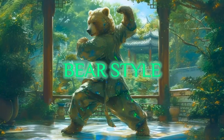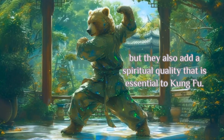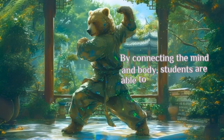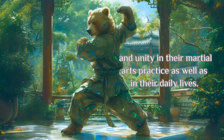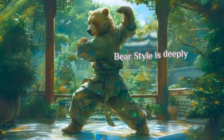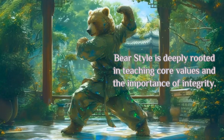Bear Style. Everyone knows that bears are very strong and powerful animals, but they also add a spiritual quality that is essential to Kung Fu. By connecting the mind and body, students are able to achieve balance and unity in their martial arts practice as well as in their daily lives. Bear Style is deeply rooted in teaching core values and the importance of integrity.